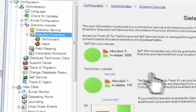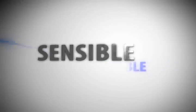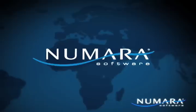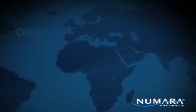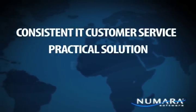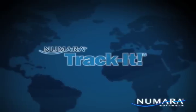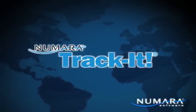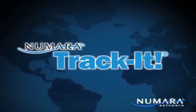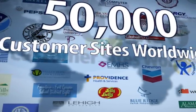Our simple integration with Active Directory makes importing users simple and consistent. If you are looking for a comprehensive solution that allows you to provide consistent IT customer service with a practical IT help desk and asset management solution, you have found the industry best. Numara Track-It is a sensible IT management solution at a cost-effective price, with more than 50,000 customer sites worldwide.